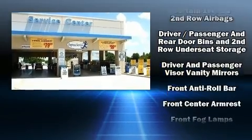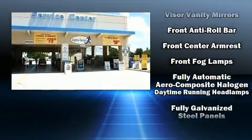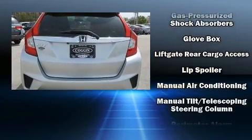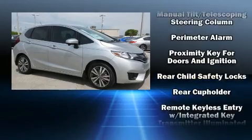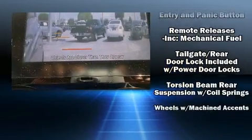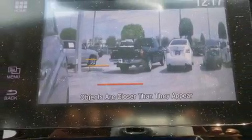Honda also prioritized safety and security with features such as dual front impact airbags with occupant sensing airbag, head curtain airbags, traction control, a security system, and ABS brakes. Brake Assist technology provides extra pressure when applying the brakes.